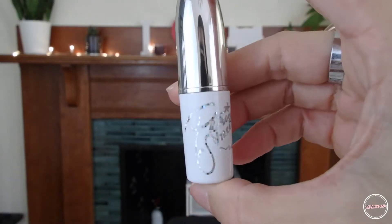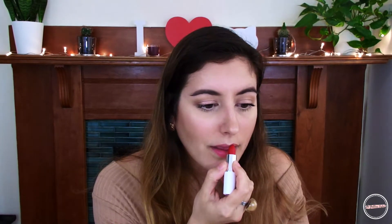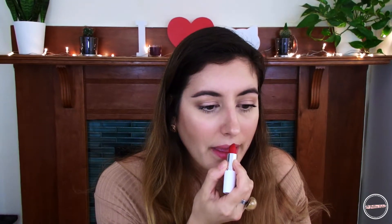For the lips, I wanted a bright, classy red. So I decided to use the Patrick Star collaboration with MAC and I used the lipstick in the shade Patrick Woo.